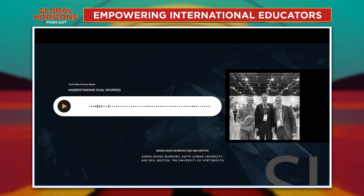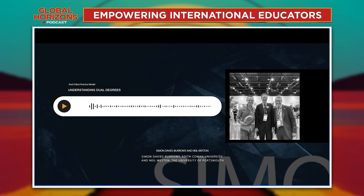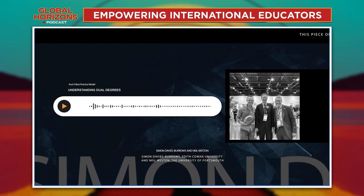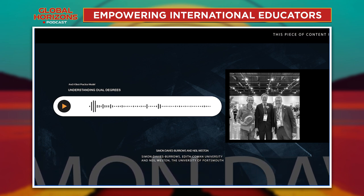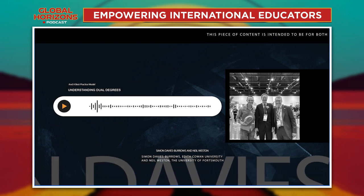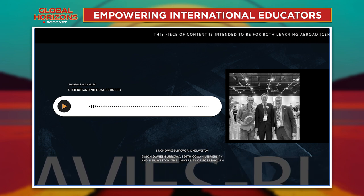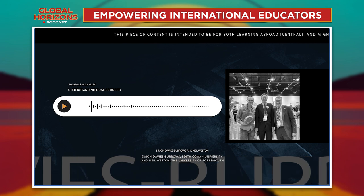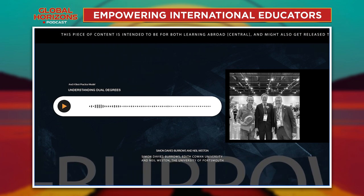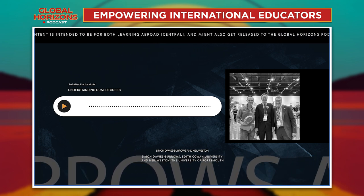Clearly with exchange programs there's already existing processes of how you select students and at what point they apply to go on exchange. We've piggybacked off some of those, but really we've had to develop whole bunches of new processes and procedures from scratch because this is really quite a unique program. When do the students apply? When are we identifying? What evidence do we have that they're ready to go? It's different than a standard exchange arrangement, and one of the biggest things that Neil and I have had to do is make sure that this program is embedded and understood widely across the university.